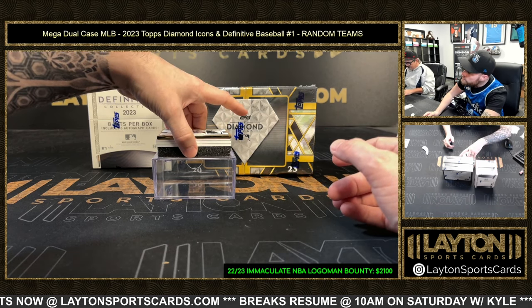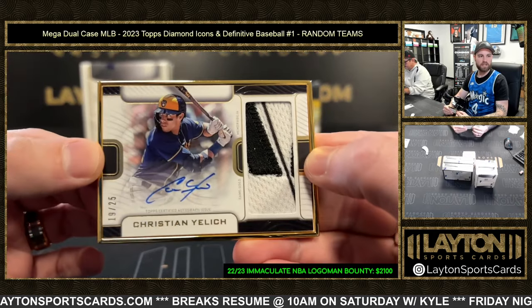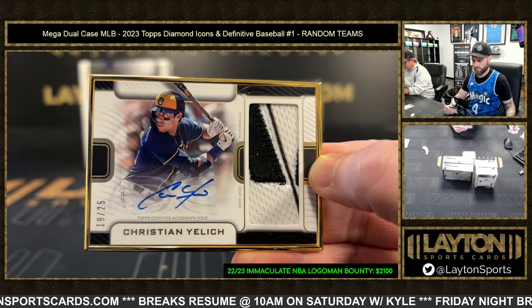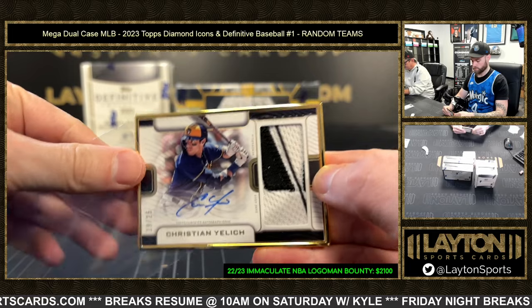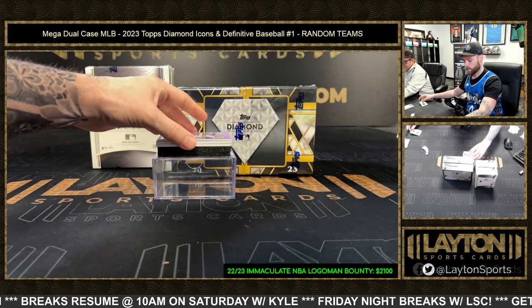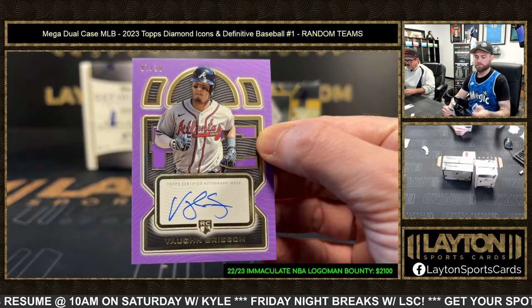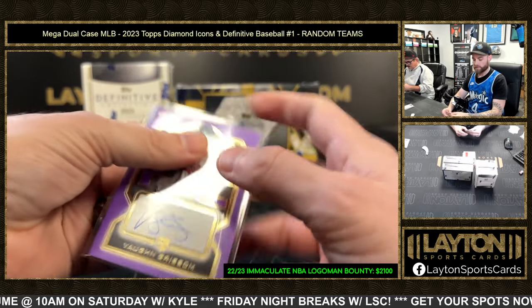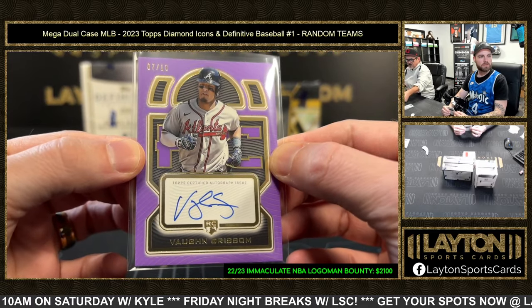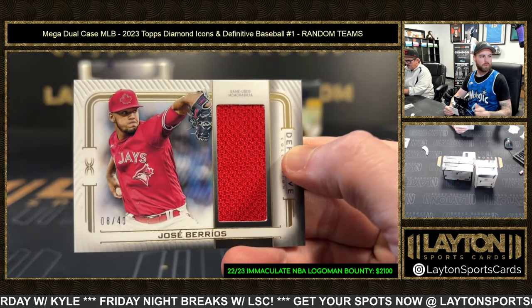Frame patch auto, Brewers — Christian Yelich, 19 of 25. Brewers! Next up is a rookie autograph numbered to 10 for Atlanta — Von Grissom out of 10. Really good box for Atlanta. Jersey Jose Burrios, Blue Jays, numbered to 40.